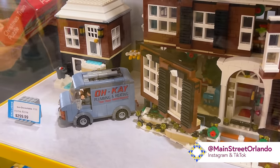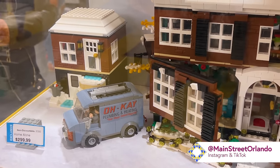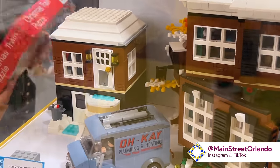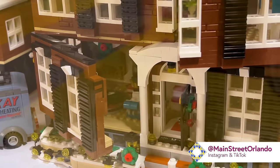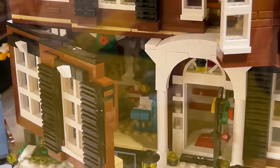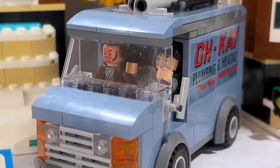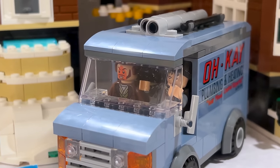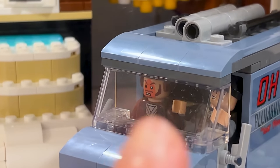Look at that — plumbing and heating, the truck. It is $300. You can see the inside of the Home Alone home — and if you didn't know, you can watch the Home Alone movies on Disney+. There's a better look at the thieves, and look at his face — it's burned with the clothing iron.